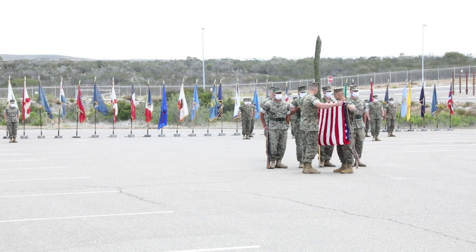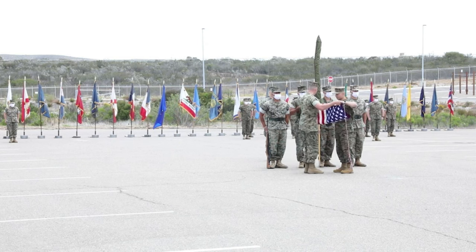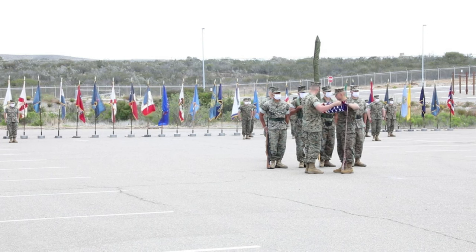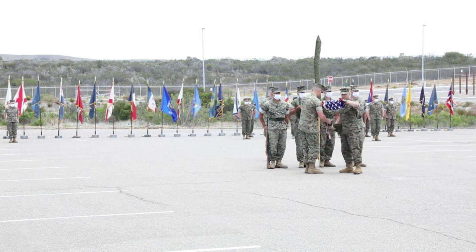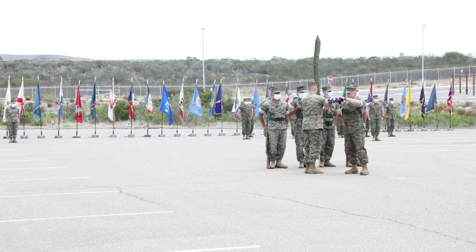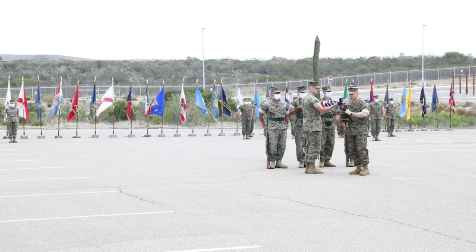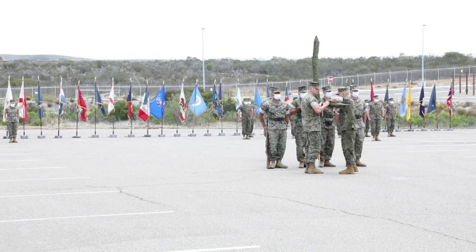The battalion mobilized and participated in Operation Desert Shield and Desert Storm from December 1990 to March 1991. Elements of 4th Tank Battalion have mobilized and participated in Operation Enduring Freedom Horn of Africa from March to September 2005, Operation Iraqi Freedom 2005 to 2010, and Operation Enduring Freedom Afghanistan 2009 to 2012.